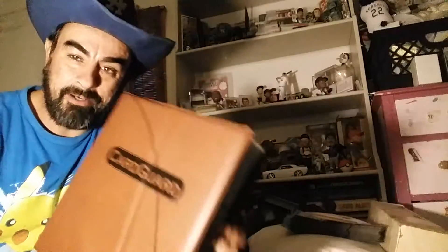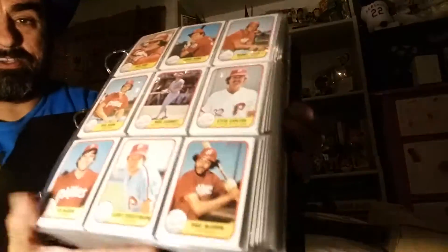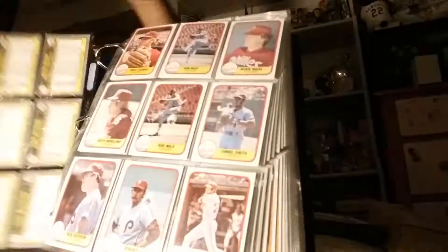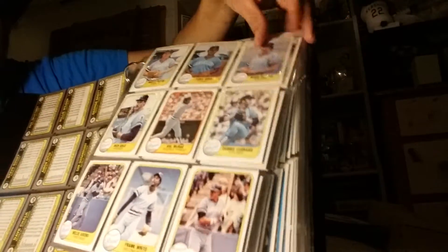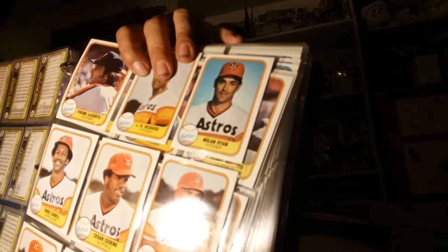Right now I just wanted to show you guys what I've been up to with my sets. I just took this set out of the box and put it in the binder. You know what this is? It's the '81 Fleer. It's a nice set. Look at that Nolan Ryan there. Not too shabby.